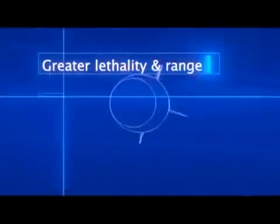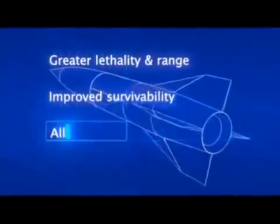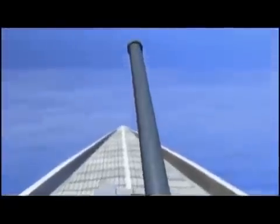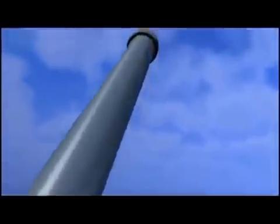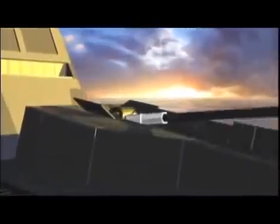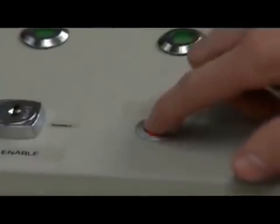Greater lethality at significant range, improved ship survivability, all-weather performance, and lower cost per kill. Kinetic projectiles do not use propellants or explosives, meaning greater safety and lower cost in transportation and handling, and increased ship survivability in combat. With deep magazine capability, firing plentiful ammunition that's much less expensive than current ordnance, the railgun allows ships to stay in the fight, reducing the long logistical tail while increasing effective firepower.